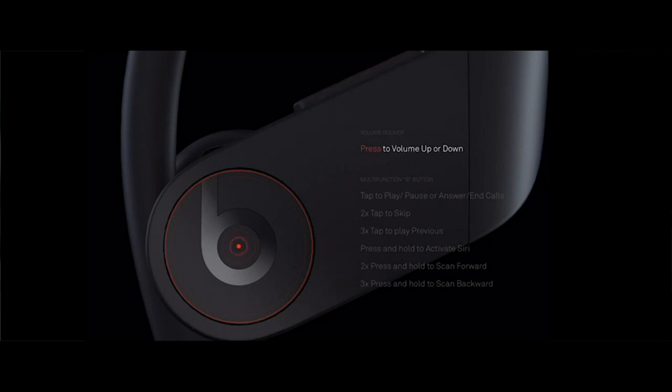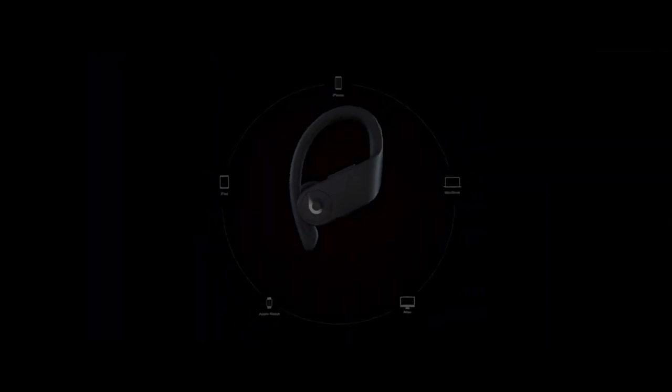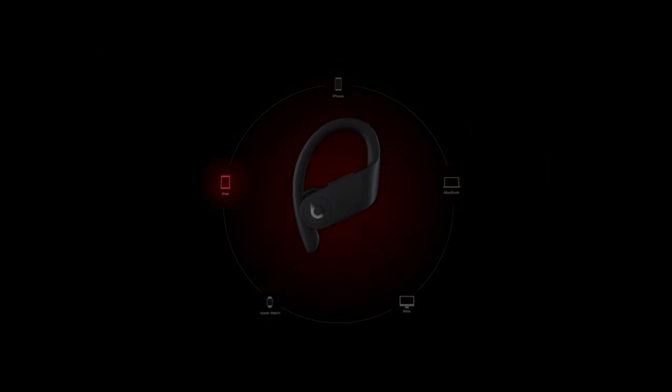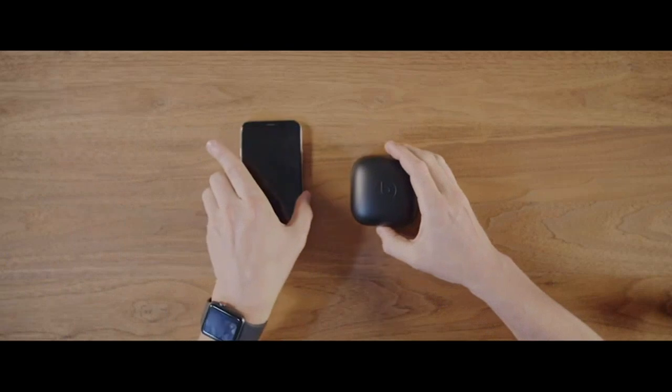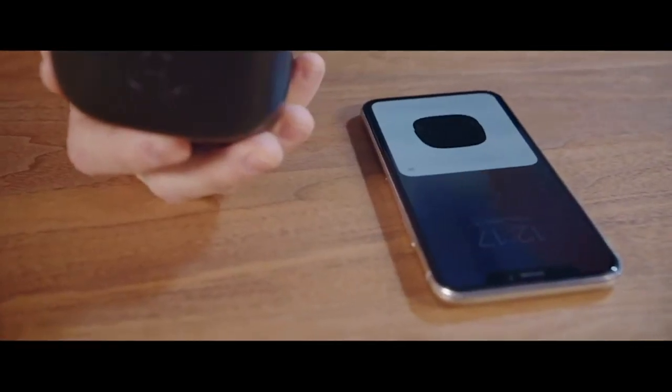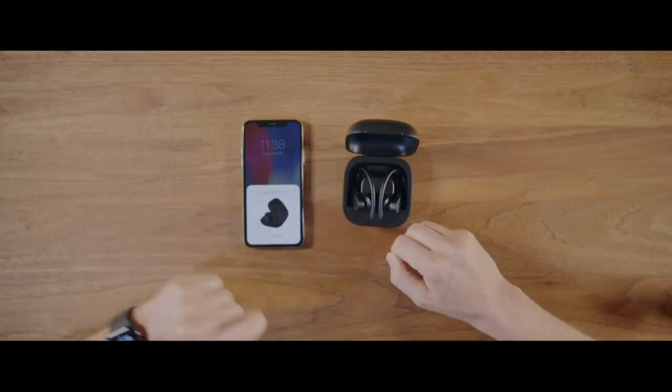As a frequent gym-goer, the sweat-resistant feature is a game-changer. I no longer have to worry about damage from my intense workouts. The earbuds stay securely in place and the sound quality remains top-notch, no matter how much I sweat.